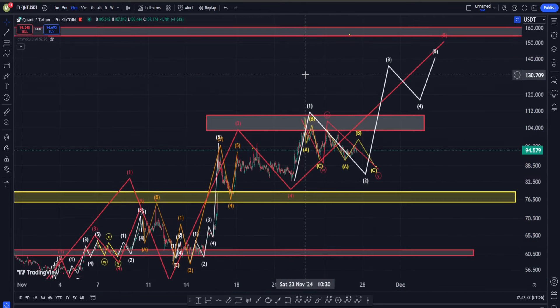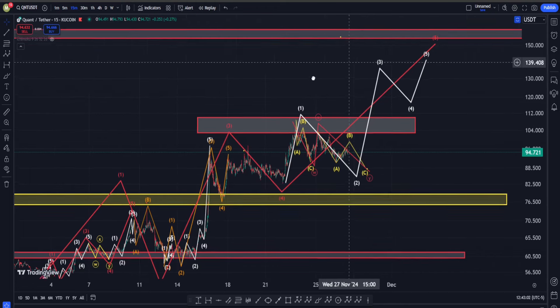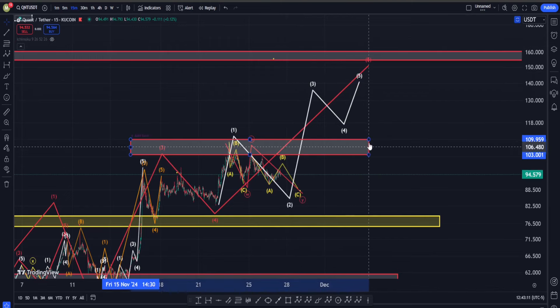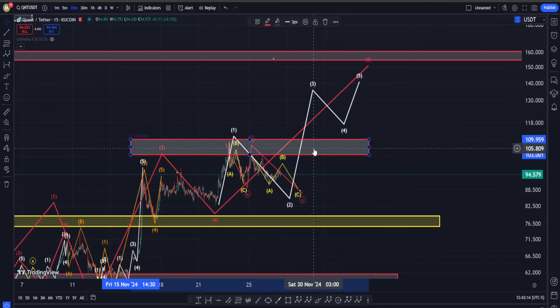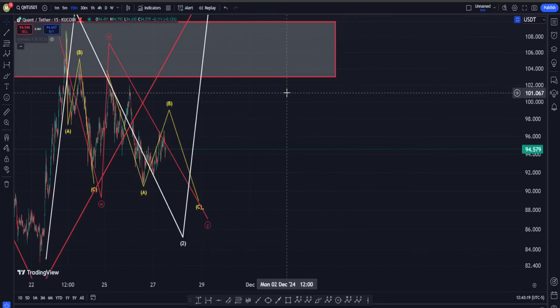Believe it or not, this is actually the least optimistic scenario. I can show some other possibilities that suggest we are from here going to go to the moon in QNT, but I don't want to get our hopes up too much. Let's see the absolute 100% confirmation signs for those scenarios first. For now, let's stay grounded and say it seems like soon after this correction in QNT is over, we are going to get another big move on the upside.